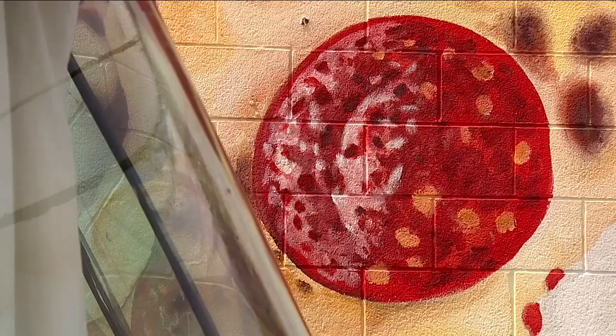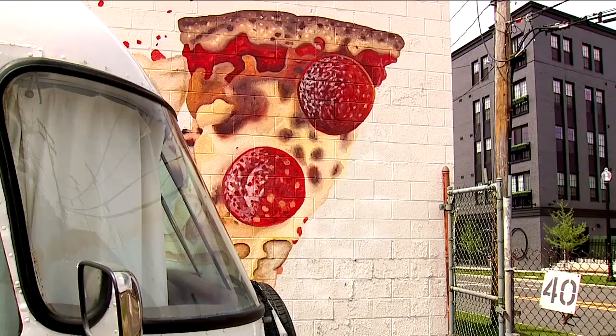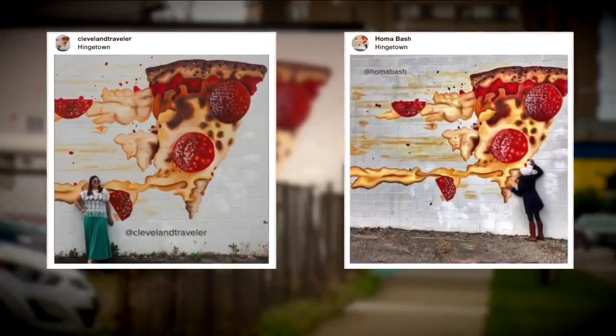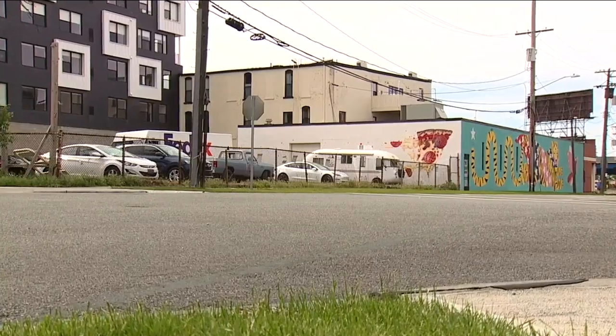It's sad to see a piece that you made kind of go away, but I think why the pizza mural works so well is it's not an ad for a certain pizza place. Nobody knew it was even Ohio City Pizza — it's just pizza. It's not so-and-so's pizza. It's like a hot Instagram spot but it's not an advertisement, it's a piece of art. There will be another pizza mural one of these days — it's got to be the right wall.